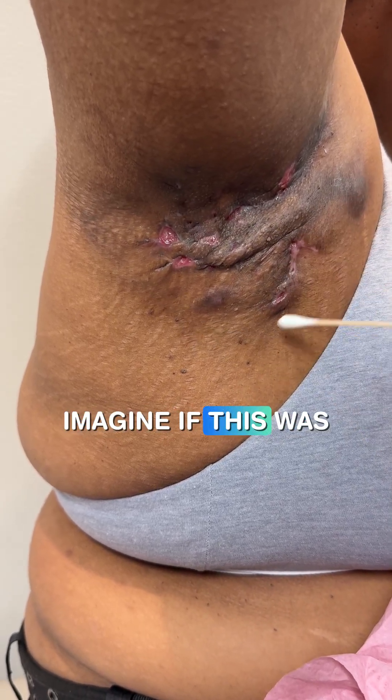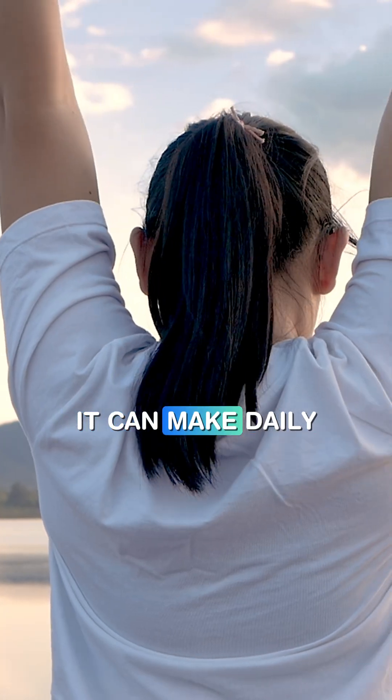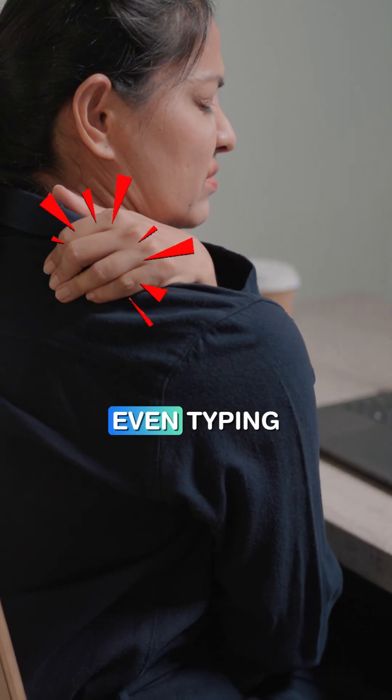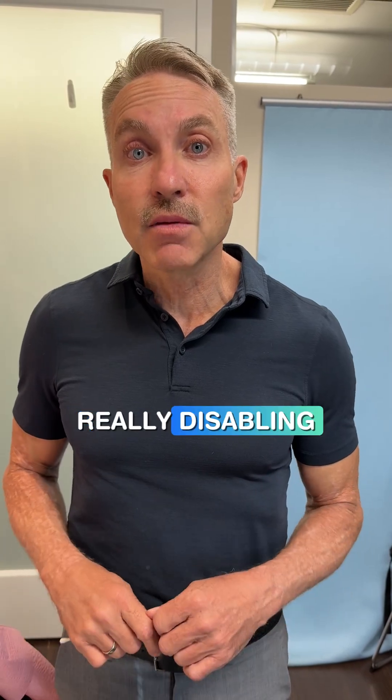If you can imagine this was your armpit — it's painful, it's draining, it can make daily activities like cooking, moving your arms for work, even typing, extremely difficult. So it's a really, really disabling condition.